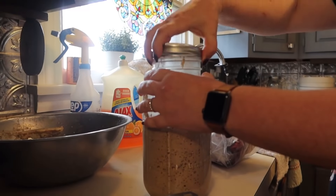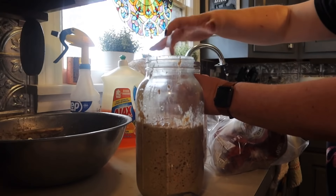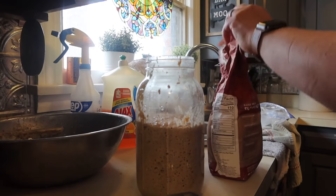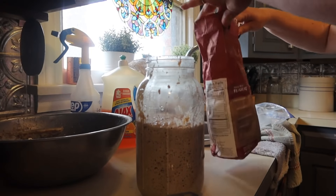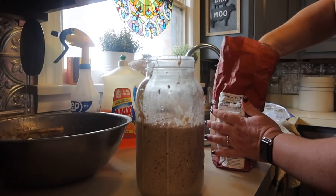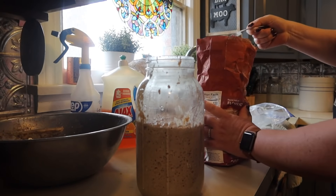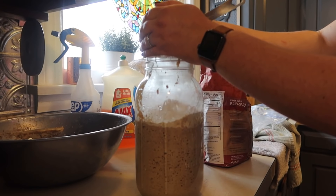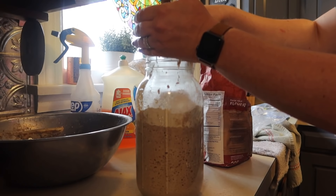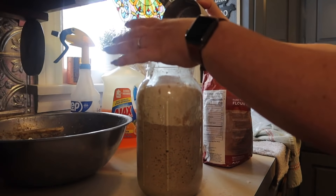Good morning, sourdough — it's talking to us! My plan with this sourdough is to do the artisan bread, pretty much a no-knead bread, maybe tomorrow. I do have a funnel in the dishwasher. This'll be scary to watch, but I think I might outgrow my jars here today, which is cool.